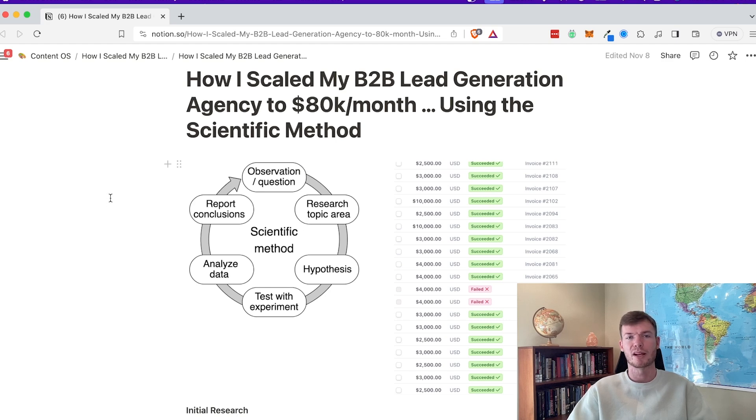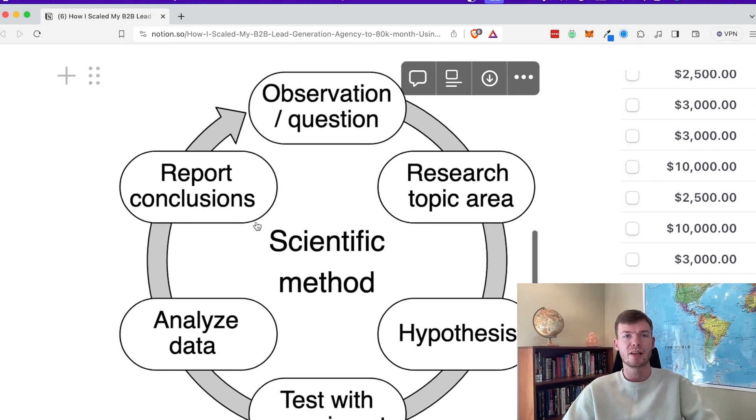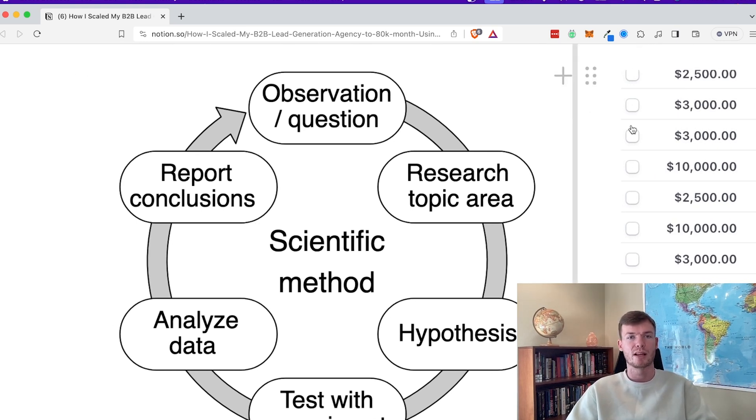If you're not familiar with the scientific method, the basic idea is that when you're formulating a hypothesis, you start with an observation or a question — like how do I make this much money per month, or how can I charge this much? In order to figure out the answer, you need to first apply research, look at what other people have already found, create your hypothesis, test, look at the data, and then actually make a decision based on that data and repeat.